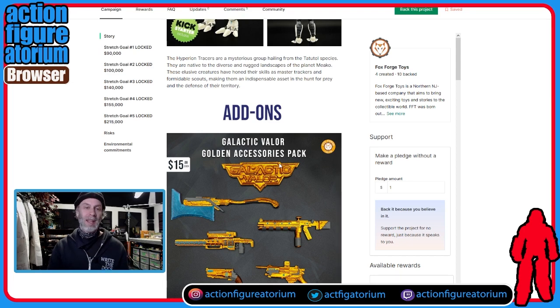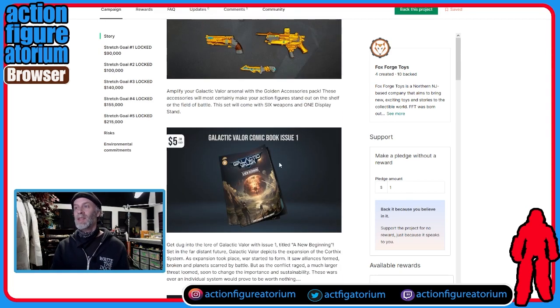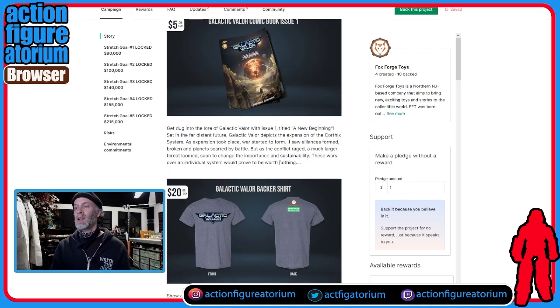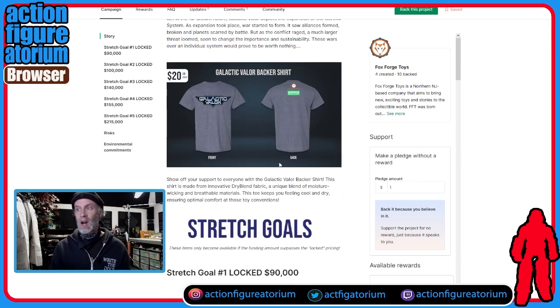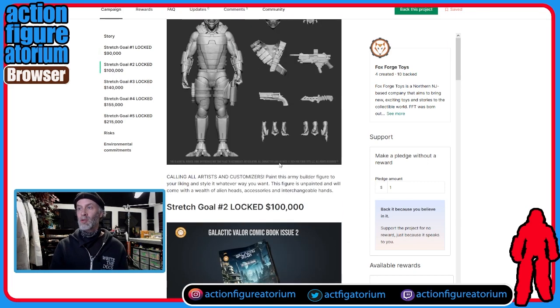Let's look at some of the add-ons. They've got a pack of gold weapons — kind of cool, sort of futuristic. There's a comic book for five bucks, the weapons pack is $15, and there's a shirt for $20 that's got the logo on it with something on the back saying 'I backed it.' And some stretch goals.